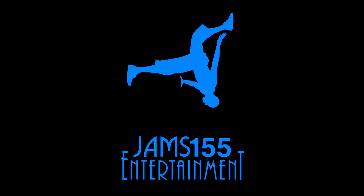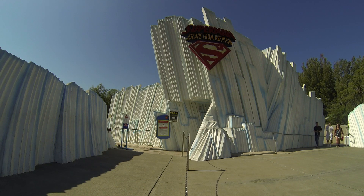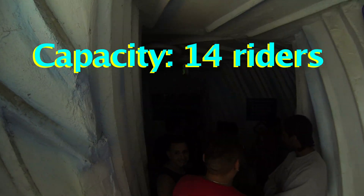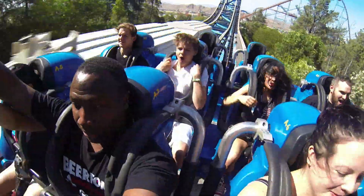Hello everyone, welcome to Superman Escape from Cryptum. This ride was opened in 1997 and refurbished in 2013. 14 riders can ride at the same time, and what's really cool about this ride is you go 100 miles per hour in seven seconds.